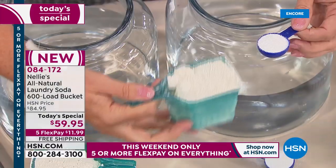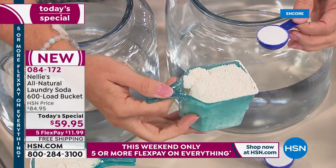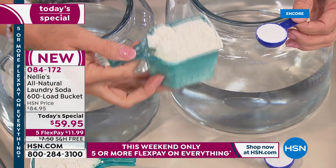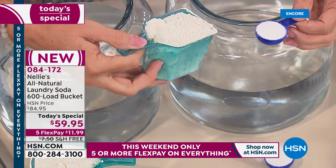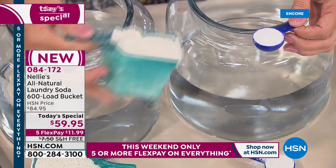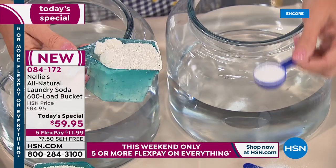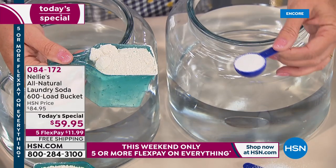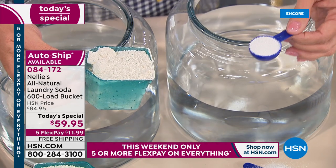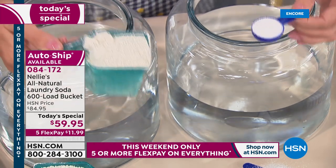So what am I holding here? I'm holding a scoop of powder — or a cup of liquid, makes no difference. You know you're used to pouring in that big old cup or big scoop of powder. You're probably using way too much. One tablespoon of Nellie's is all you need. One tablespoon does the average size load.